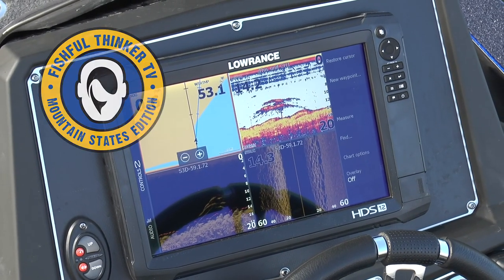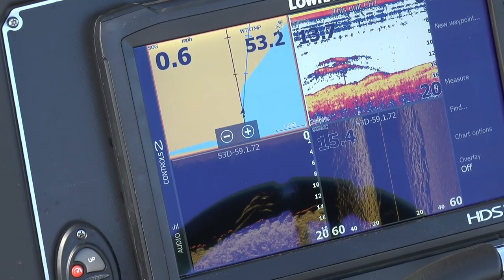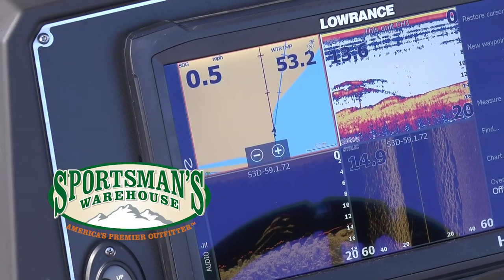Fishful Thinker is brought to you by Lowrance. Find, navigate, dominate. Sportsman's Warehouse — gear up for unforgettable.